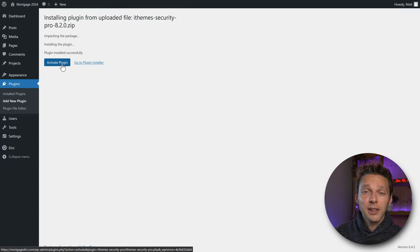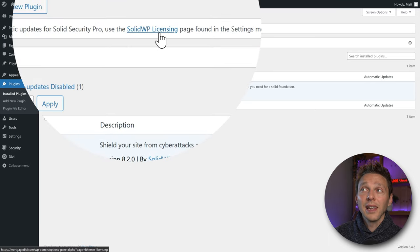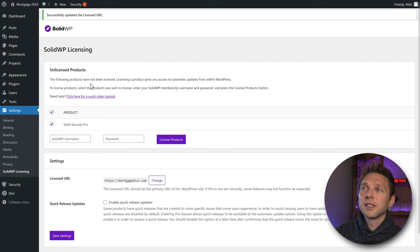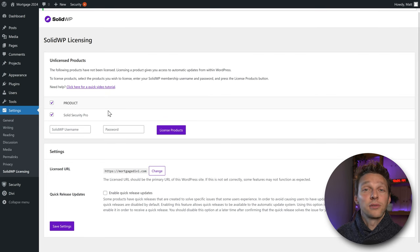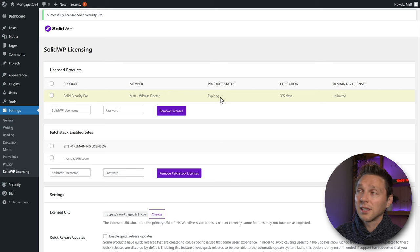The final step is to activate the plugin. The very first step after that is to go to SolidWP Licensing. Make sure the URL is completely correct and press Save. You'll see a message: 'The following products have not been licensed.' To license the product and receive automatic updates — which are very important — fill in your SolidWP username and the password generated when buying the product, then press 'License Products.' You'll then see: 'Successfully licensed Solid Security Pro,' showing your product, status, expiry, and remaining licenses.